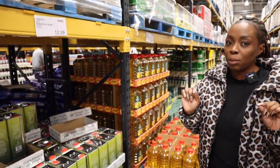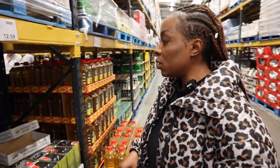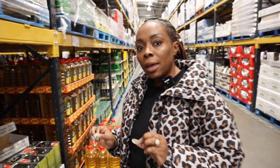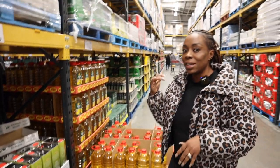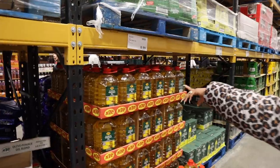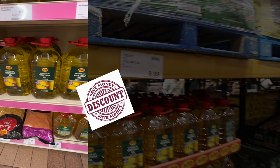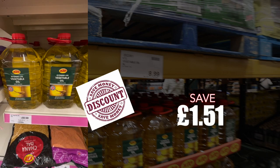You know the problem we're having right now with the war and everything — the price of oil is so expensive. So it's better to buy your oil somewhere like this where you can get a bargain, because when you go to the normal supermarket it's definitely more expensive. We have normal vegetable oil here at £8.99; in the supermarket it's £10.50, so you're saving £1.51 — and that's for five litres of oil.